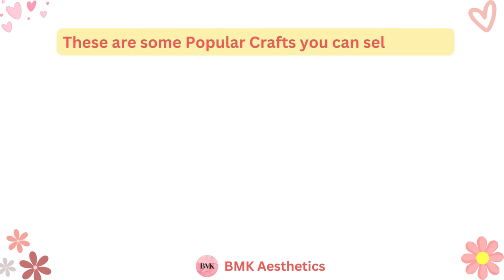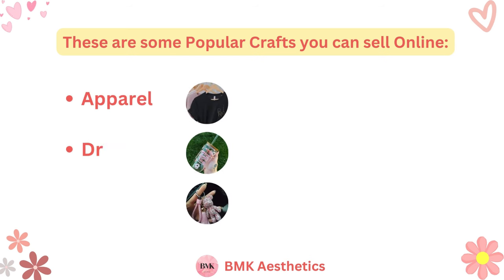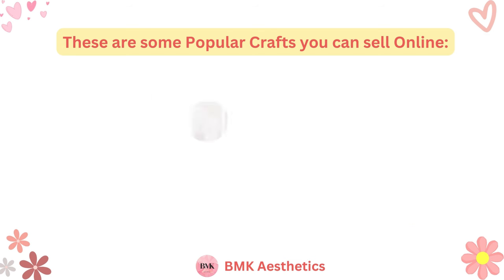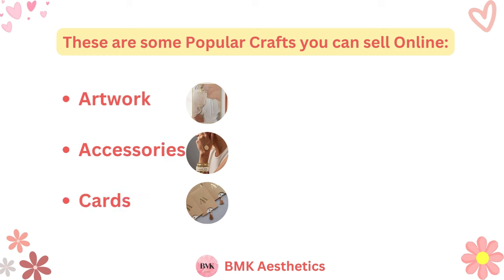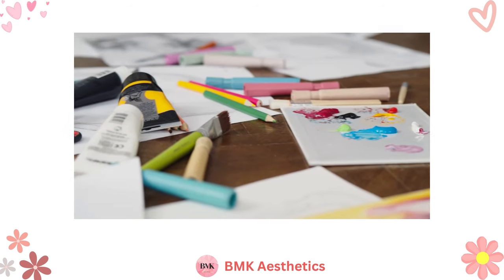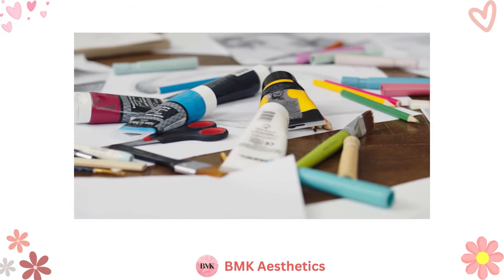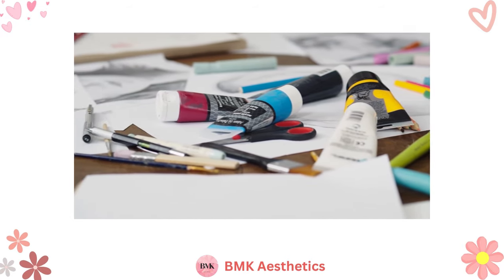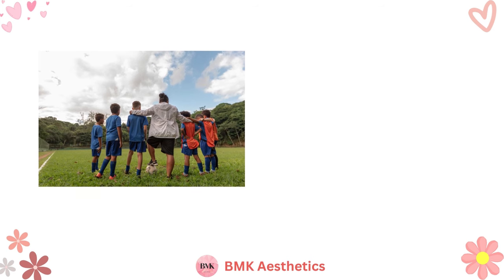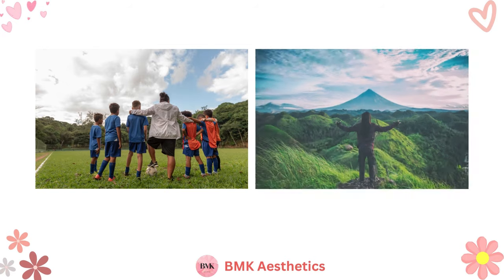These are some popular crafts you can sell online: apparel, drinkware, keychains, pottery, jewelry, candles, artwork, accessories, cards, stickers, scrunchies, and tote bags. Keep in mind that some crafts are more competitive than others. You can also combine some of your interests with your crafts to create a more niche product. If you're a big fan of a particular sports team or you love nature, you can make themed crafts to sell on your online store.